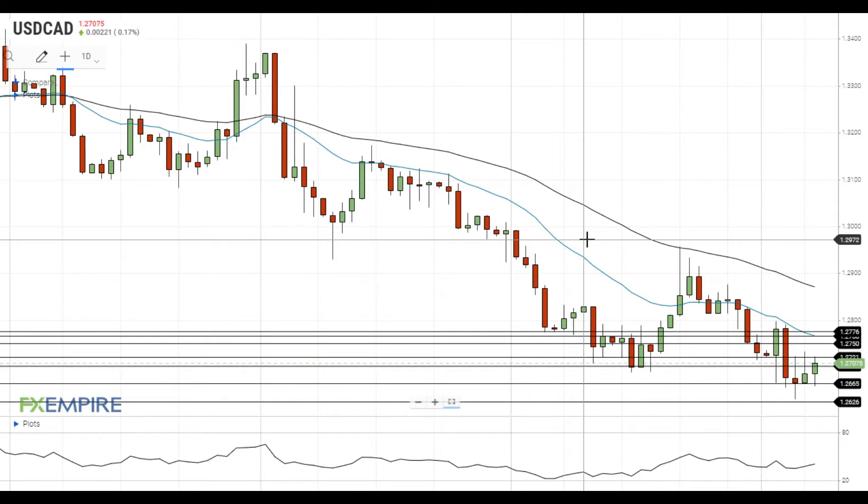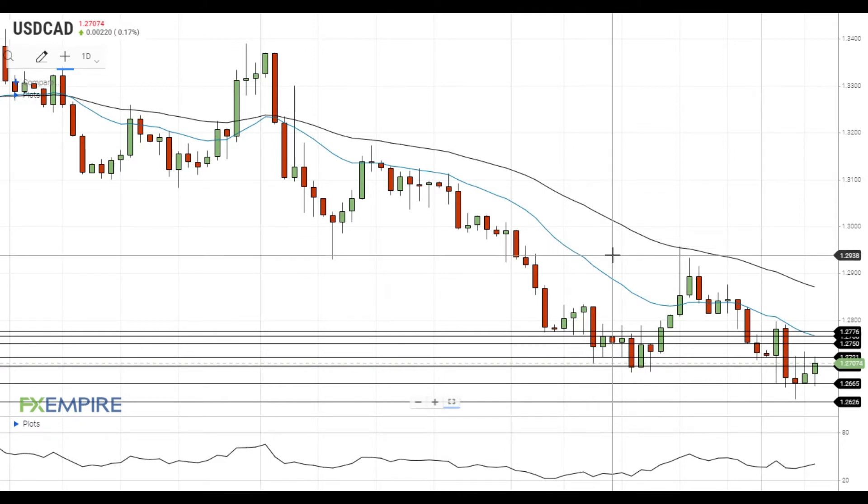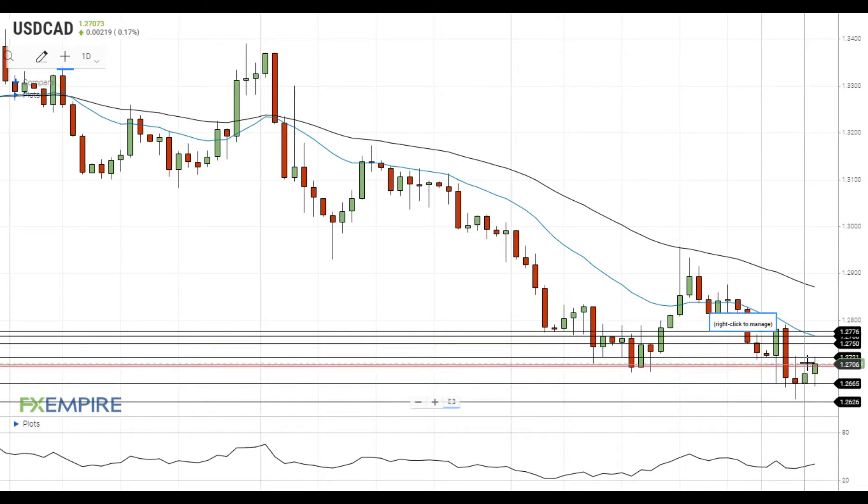Hi, this is Vlad from FXEmpire. The pair remains stuck in the range between the support at 1.2665 and the resistance at 1.2720.